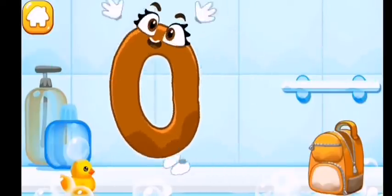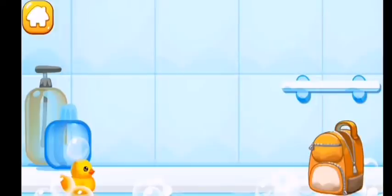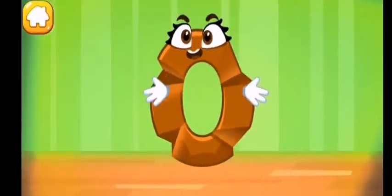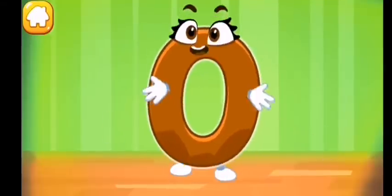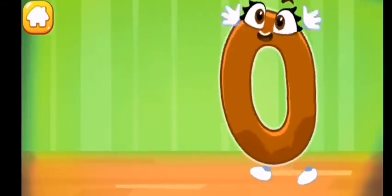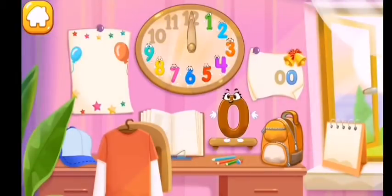Wipe the figure with a towel. Iron the number zero like this. Put the number zero in its place — thanks!